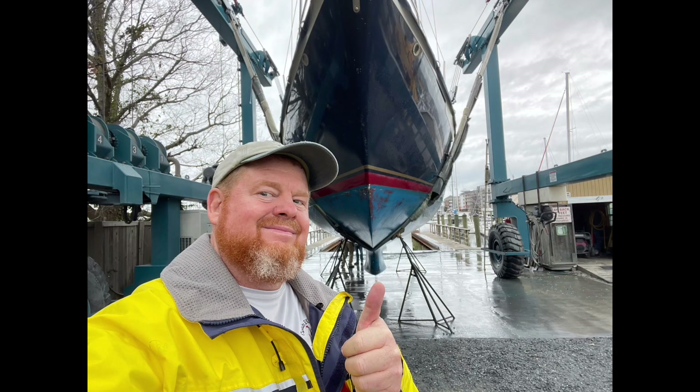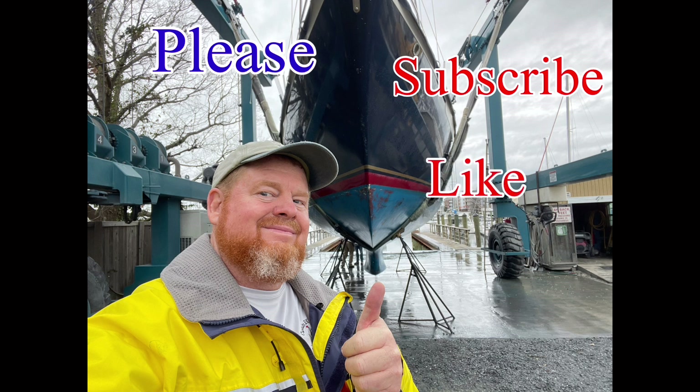Yep, sit back, relax, and get ready to enjoy another awesome article by Cabin Franklin Air. Please subscribe, like, and share with all your friends — and all the people you hate too.